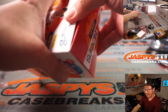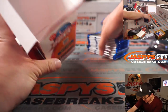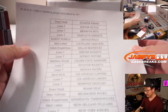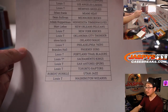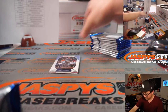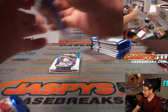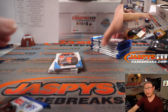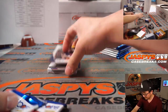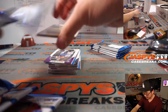Now, for those of you watching live, we just have to do one more of these Hoops Blaster Boxes, one more of the Donruss Blaster Box that's on the website — that unlocks the 23-box basketball mixer. These Blaster Boxes are actually not bad as fillers, too. There's some decent stuff in here.